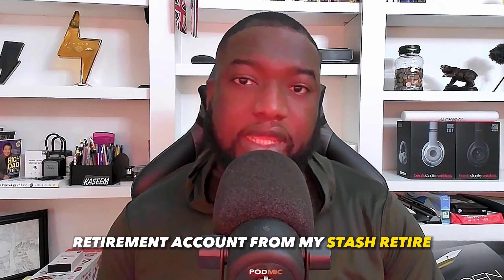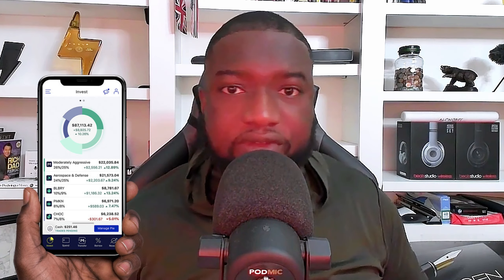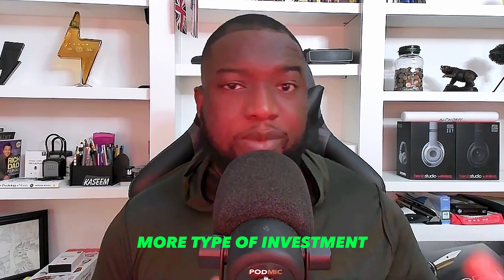What I've decided to do is move my retirement account from Stash Retire. I only have that account for one thing — to see how much small money can turn into very big money over time. I'm moving it to M1 Finance because I'm trying to have everything in one place. I like what M1 Finance has to offer and I'd like more types of investments.